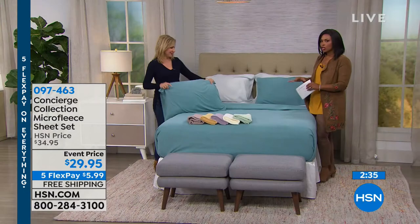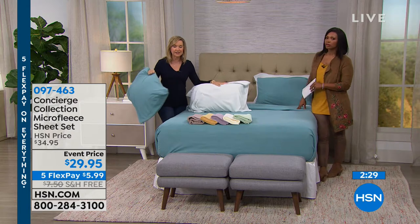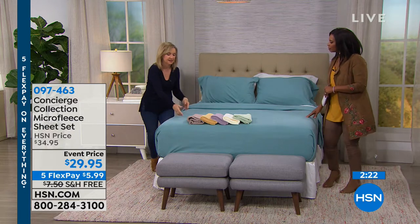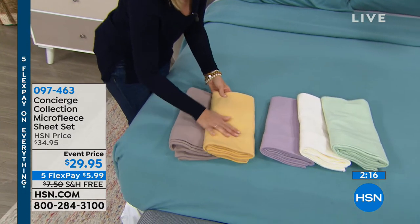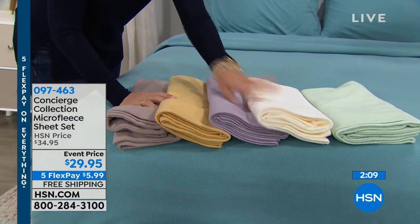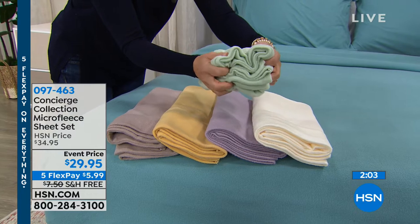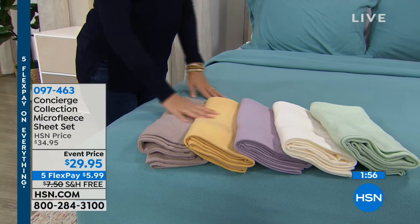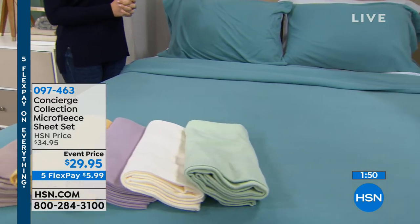Going through the colors again: aqua with silver on the bed, taupe, gold, lilac, off-white, and sage green. The off-white looks great with any color, so if you're getting two sets, make one of them off-white. You can see how squishy and yummy these look through the television — and you have an unconditional money-back guarantee.